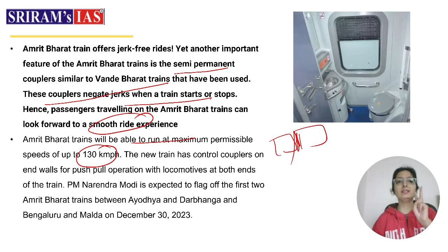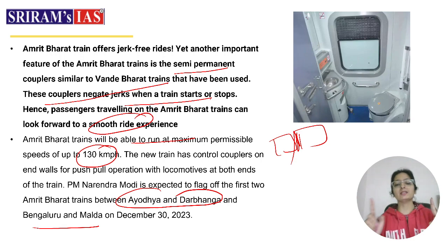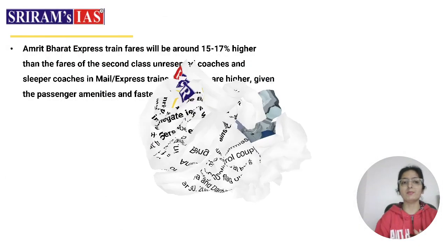The first two Amrit Bharat trains to be flagged off will start from Ayodhya — one designed keeping in mind the migrant labour force — and the second from Bangalore to Malda. These two trains are expected to be flagged off on 30th December 2023.